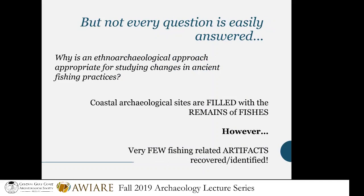So why is ethnoarchaeology the proper method for a question like this? Ethnoarchaeology is about studying contemporary practices. What does people living today have to do with people who lived here 2,000 years ago? We have to be careful with our comparisons, but hopefully I'll convince you by the end of my talk that there's a good reason for it. Our coastal sites here in Florida are filled with fishing remains — bones of plenty. Sometimes there are more fish bones than anything else in some of these middens, and usually they're very well preserved.